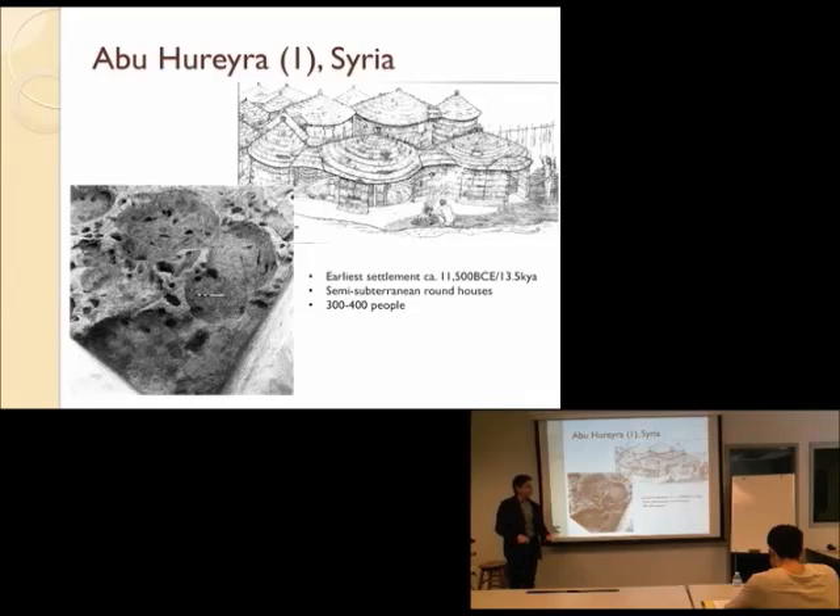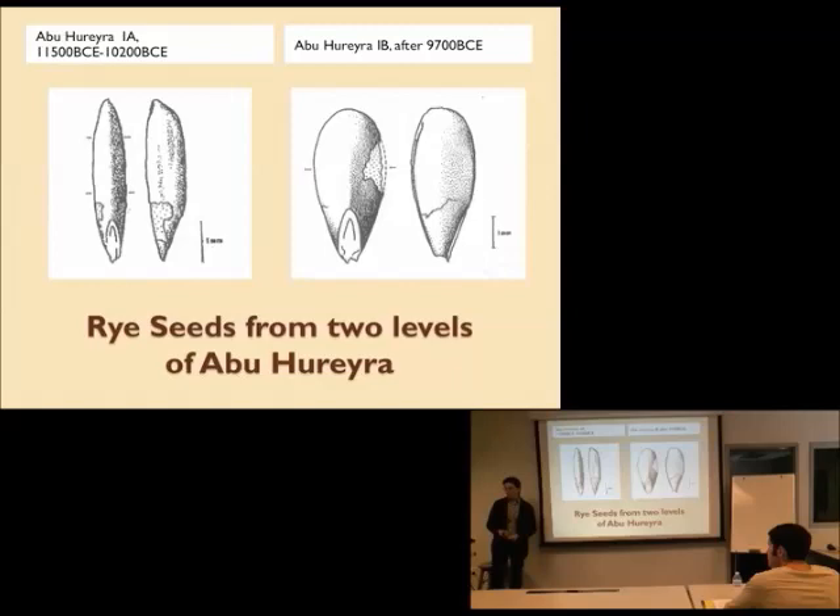That's a pretty large number of people in one space relying on the food being produced more or less naturally. When things start to look difficult for these folks, they're in a really good position to start experimenting with different ways of solving the problem, including food production. From the first occupation — Abu Huraira 1, around 11,000 to 10,000 BC — here are seeds. A few thousand years later, we've got seeds that look very different on the same scale, in what we call Abu Huraira 1b, by about 9,700 years ago.